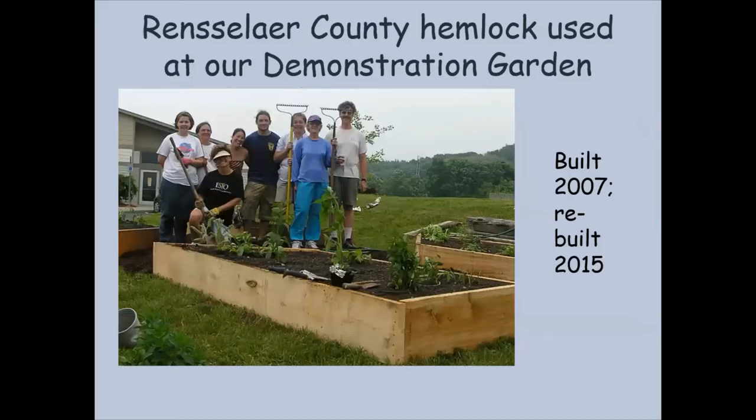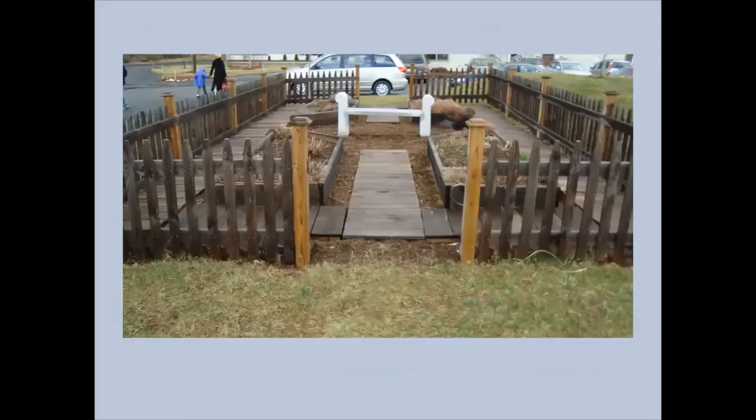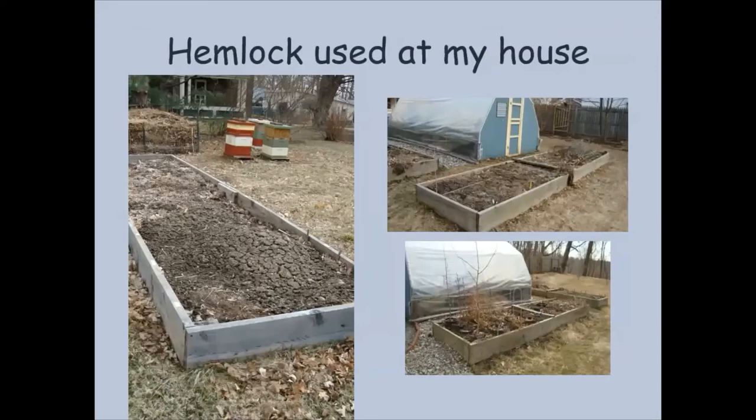Another option is hemlock — that's the one I have more personal experience with. This is a hemlock raised bed we built at our demonstration garden at the Robert C. Parker School in North Greenbush in 2007. It lasted about eight years and then we rebuilt it. My experience with hemlock is that you can get about eight to ten years of life from a hemlock raised bed. If you want to go see these hemlock raised beds, take a look at our herb garden — it's a very lovely garden. We got rid of the wooden pathway because it rotted and was too much maintenance, so we went with wood chips.